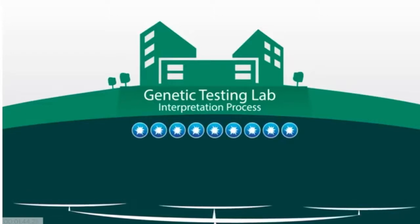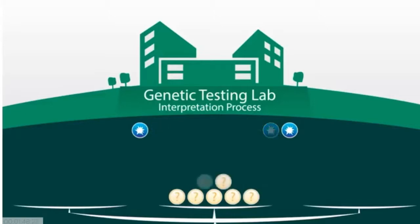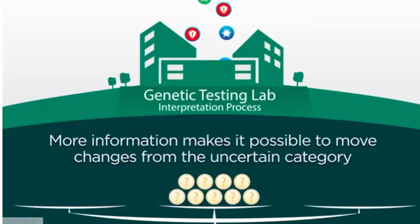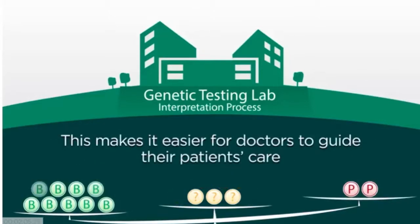For many genetic changes, there is simply not enough available information to put it into either category. When this happens, the change is categorized as uncertain. The more information available about genetic changes, the more laboratories can move changes from uncertain into the pathogenic or benign categories, making it easier for doctors to use that information to guide their patients' care.